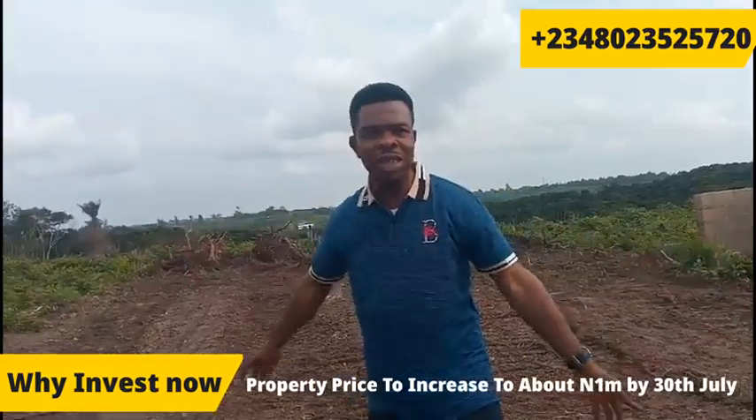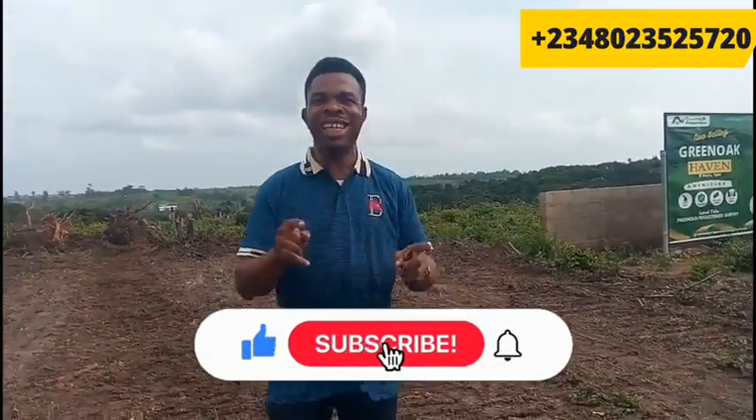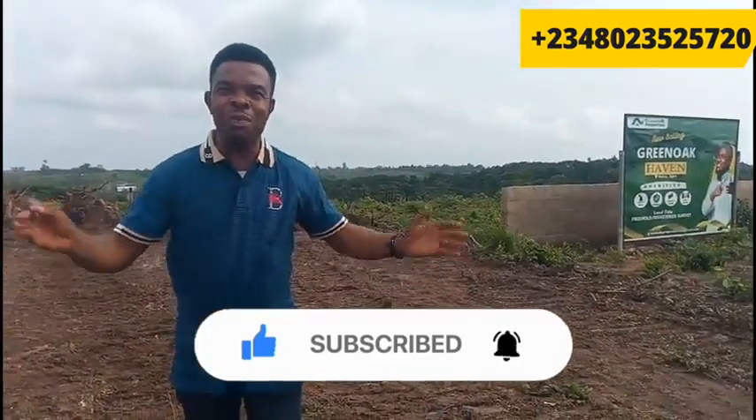We'll spend so much money doing this grading, we'll spend so much money putting up the perimeter fence. The gatehouse is going to commence soon, and that means the value has gone up, and because the value has gone up, the price also has to come up. So I want to encourage you to quickly take advantage of this price of 750,000 and buy as many plots as you can. Big congratulations to our subscribers who invested when I first brought the Green Oaks Havens to them — soon your land will be allocated to you.